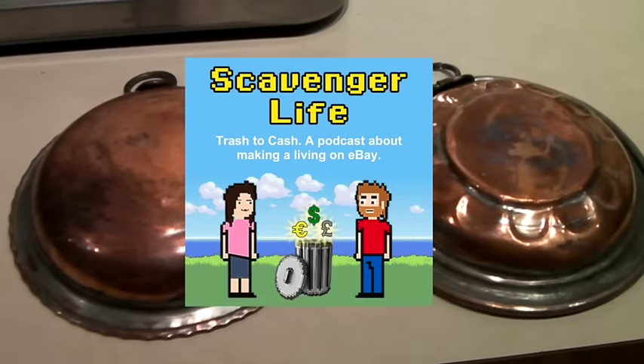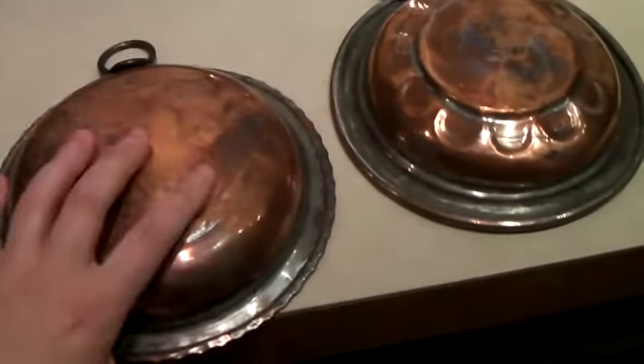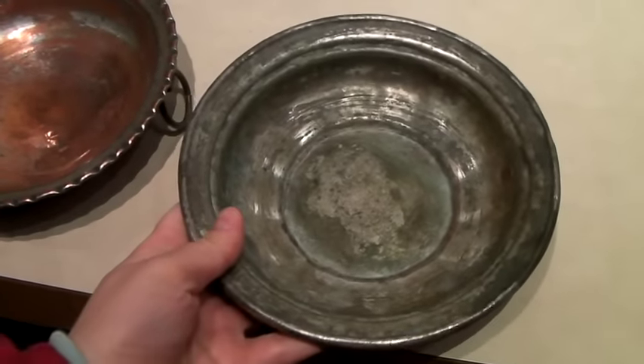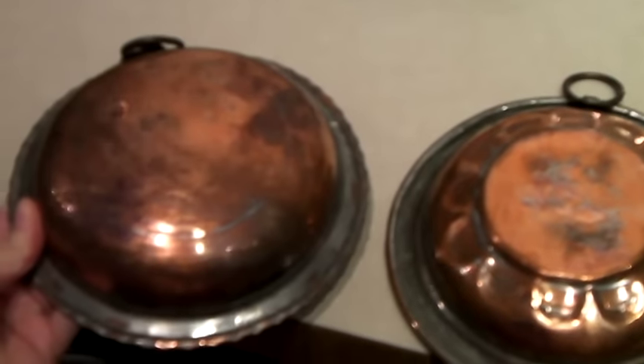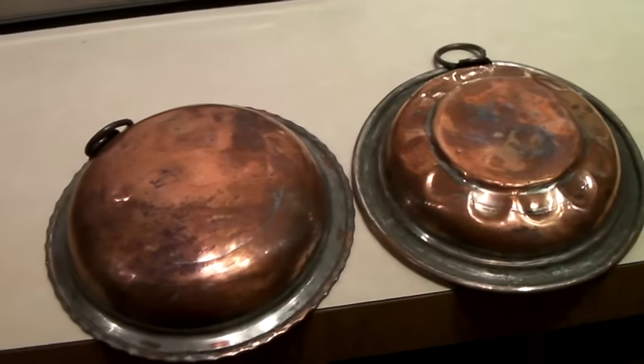This is a pair of antique hammered copper bowls — they're definitely old. That one's really pretty on the inside; this one looks kind of funky and dirty. I had these up for over a hundred dollars because people use them as decorations. I got an offer of 75 and said yes, so they sold for $75.